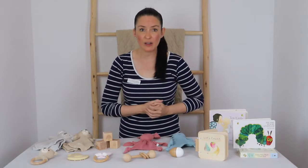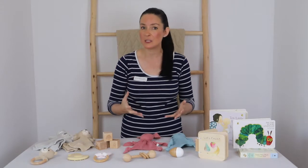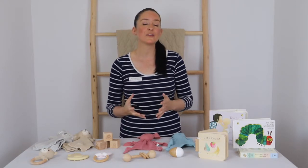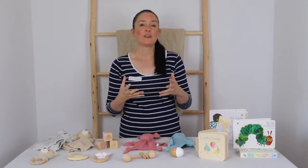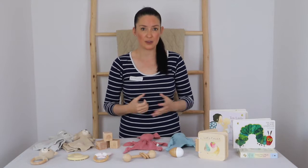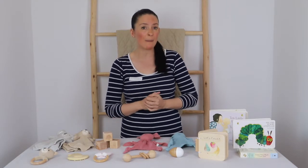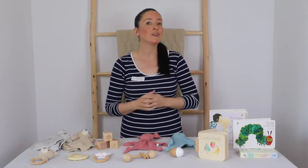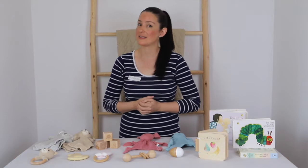A well-designed rattle will provide hours of fun for your little one, helping them practise eye tracking and grasping, and teaching them cause and effect every time they shake it. With so many options out there, it's good to think about a few things. Choose a rattle made from chew-friendly materials like rubber or wood, as they will be gnawing on these rattles — particularly when they start to teethe.